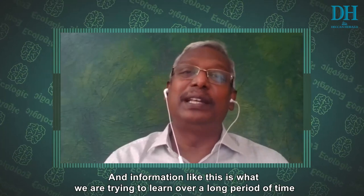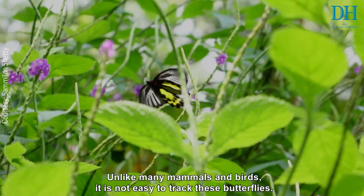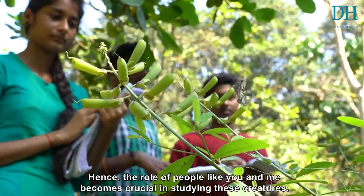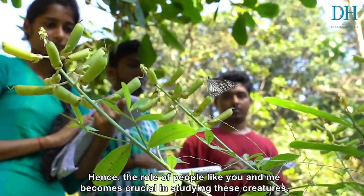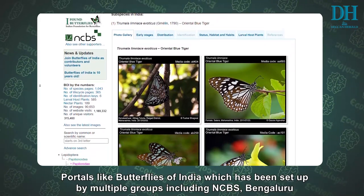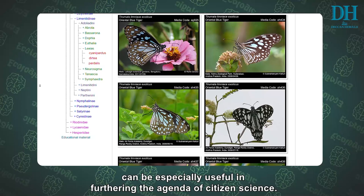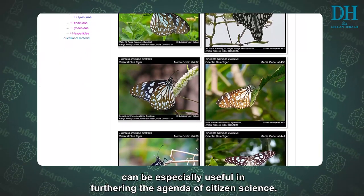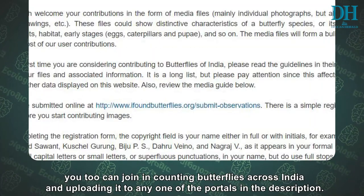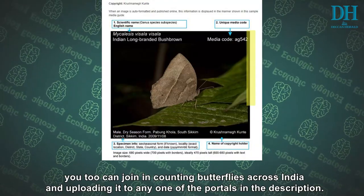Information like this is what we are trying to learn over a long period of time. Unlike many mammals and birds, it is not easy to track these butterflies. Hence, the role of people like you and me becomes crucial in studying these creatures. Portals like Butterflies of India, set up by multiple groups including the National Centre for Biological Sciences, Bengaluru, can be especially useful in furthering the agenda of citizen science. With September being celebrated as Big Butterfly Month, you too can join in counting butterflies across India and uploading it to any one of the portals in the description.